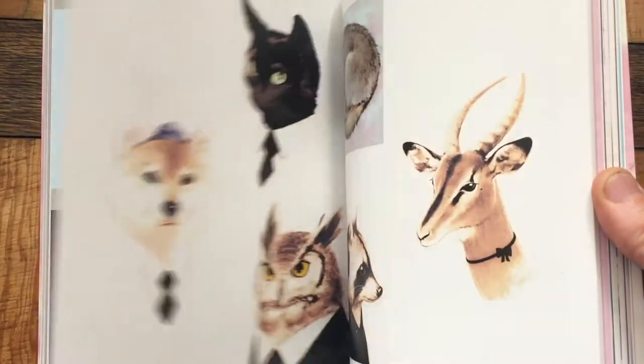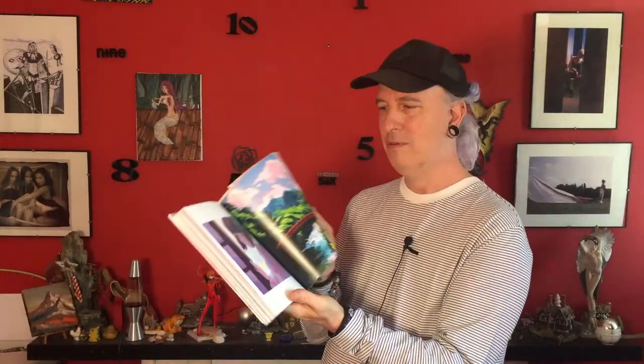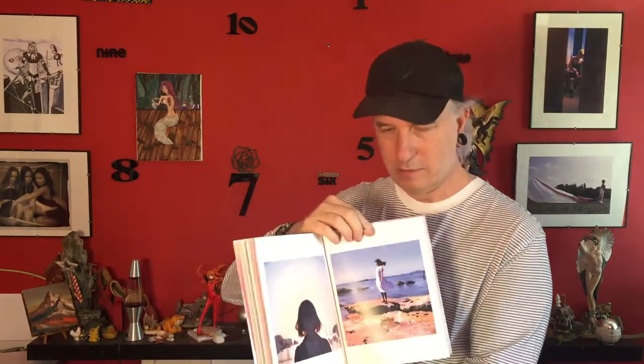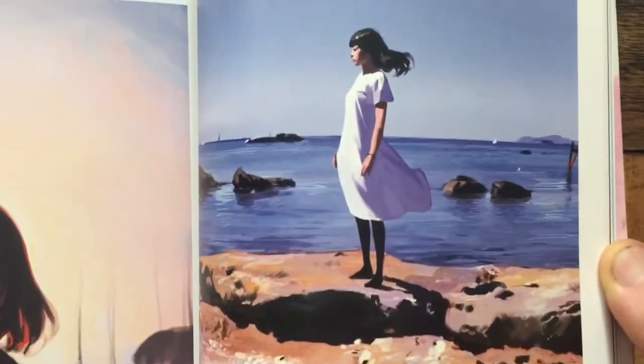Even cats and dogs in a suit, and art landscapes as well — it's not like he only does one thing. That is just perfection. Well worth this — it's called Eternal: Ilya Kuvshinov Illustration Works. Link in the description below; I'll try and find the links for most of these.